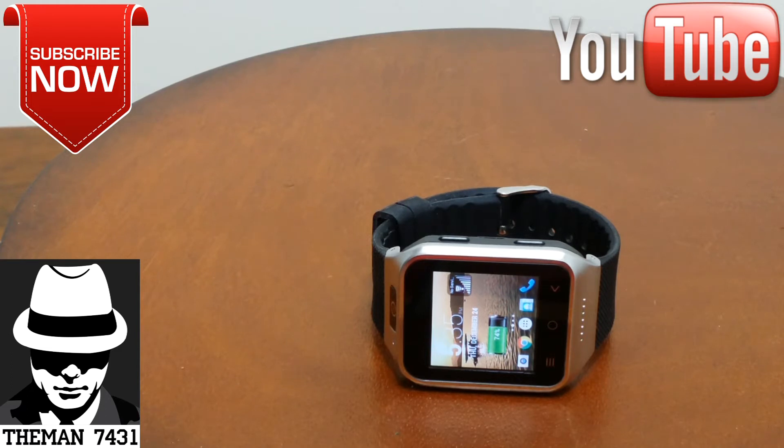What's up YouTube? This is Tamash7431 coming back again with another video. Today I just want to talk about a couple of widgets that are on my launcher, my Nova Launcher.